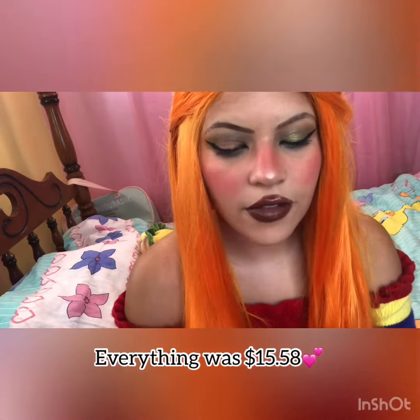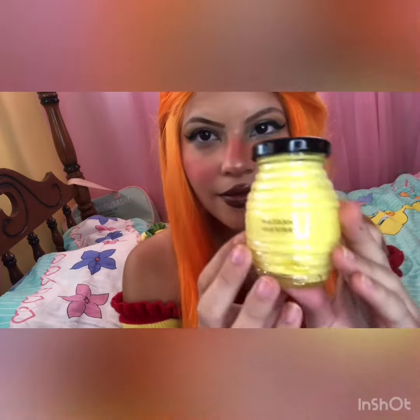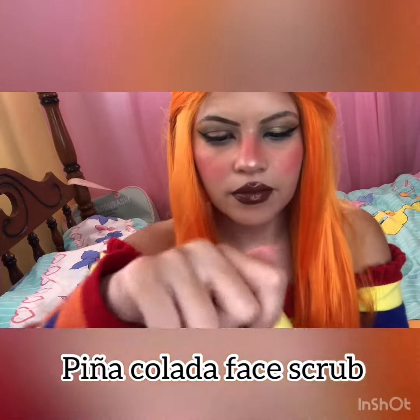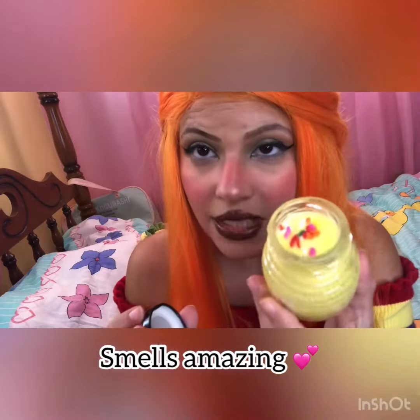So this retailed for $7.99. It is piña colada face scrub. Let's smell it. It looks bubbly, with sprinkles on top.